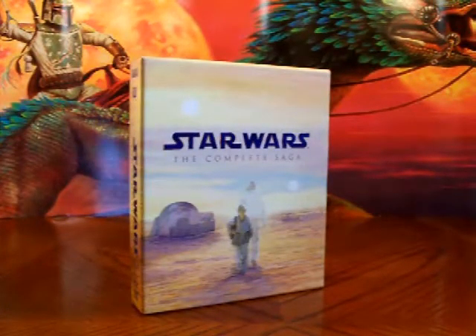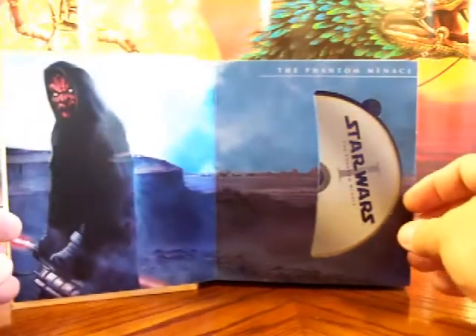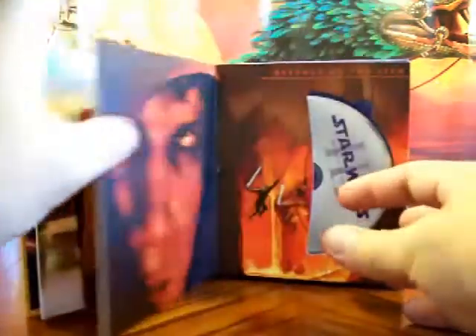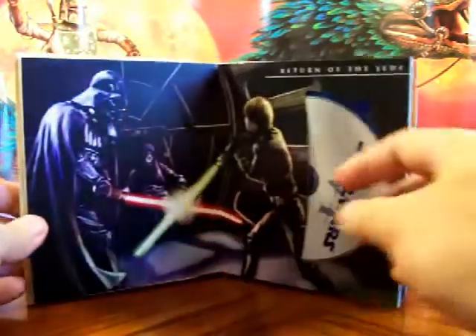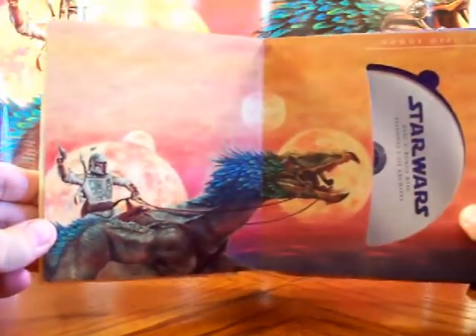I also broke down and bought the Complete Saga Blu-ray. When I first seen this at Walmart they were out, but I went back — I think it was yesterday or the day before — and they had restocked. They only had two of the Complete Sagas left. You could also buy the trilogies separately; the original trilogy was around $45, but it didn't come with the bonus disc, and that's really what I wanted.